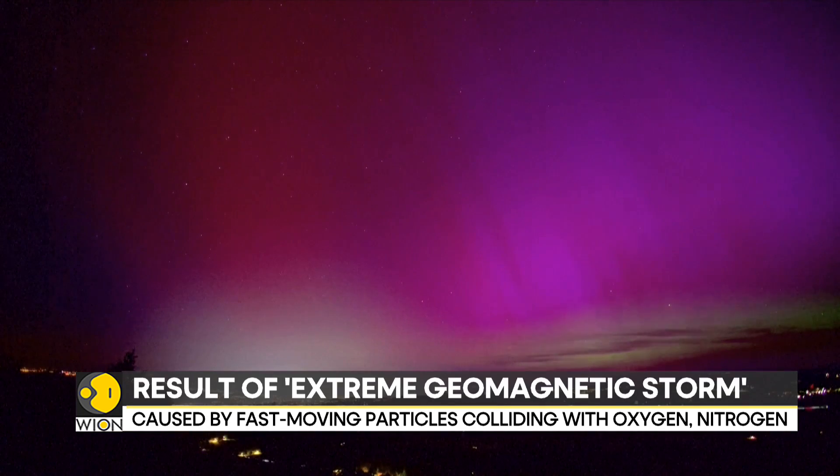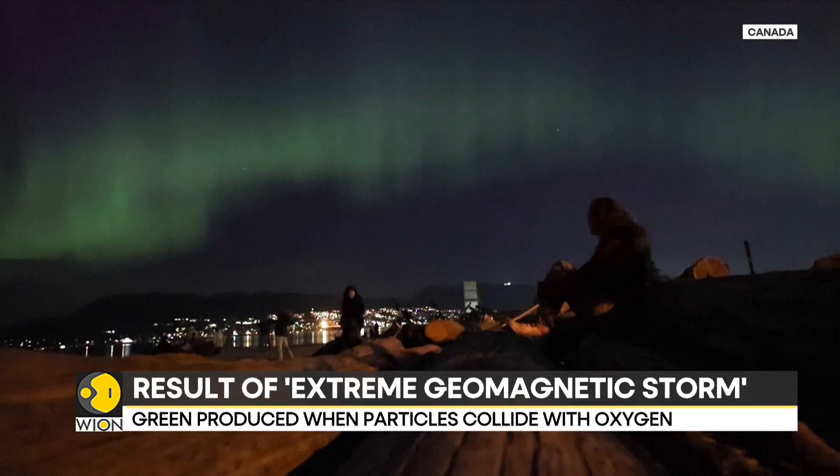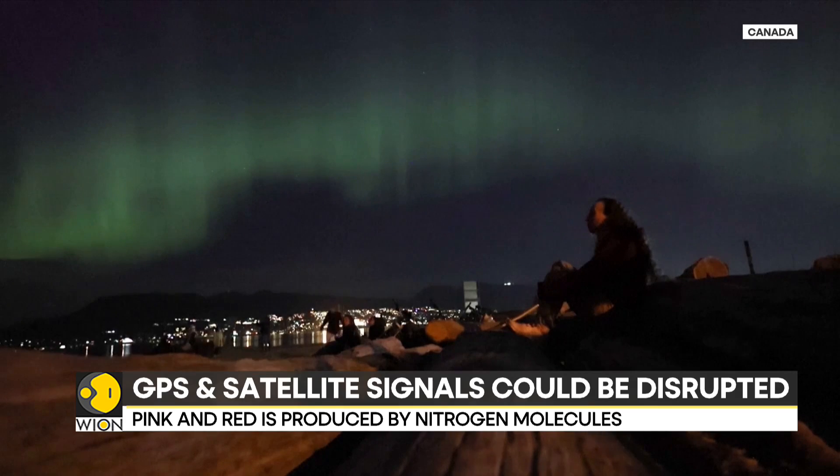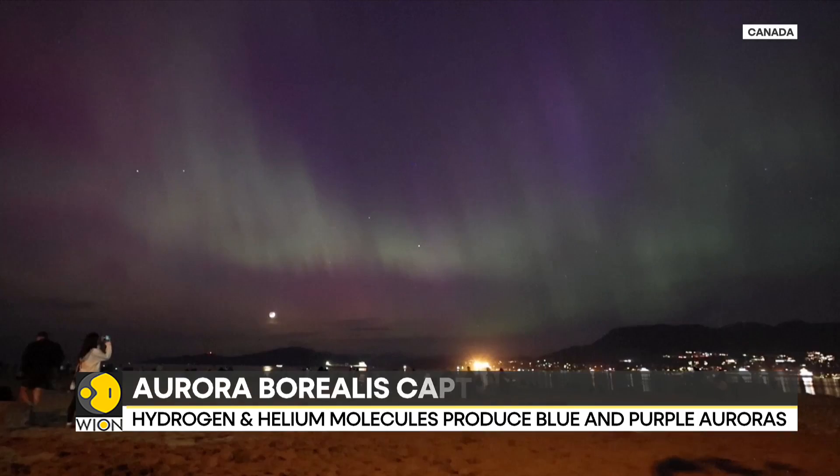Earth is not the only planet to experience auroras. Any planet with a magnetic field and atmosphere is likely to have auroras, according to NASA, which has previously captured images of Jupiter's ultraviolet auroras.